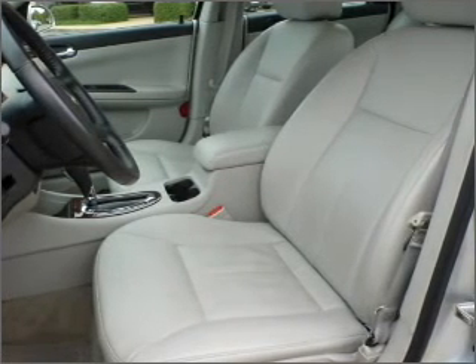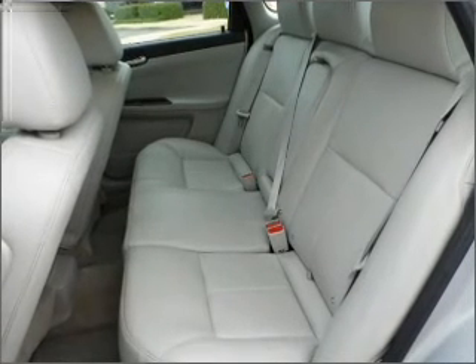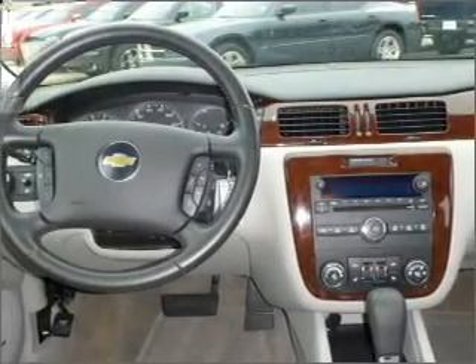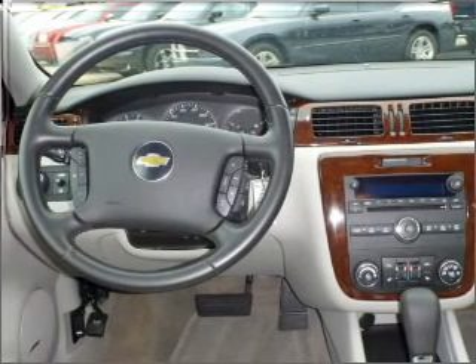Fumble your keys no more with the convenience of keyless entry. This vehicle's leather seats add a stylish touch. Set it and forget it with the cruise control.